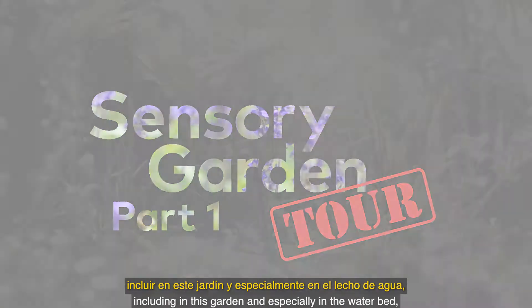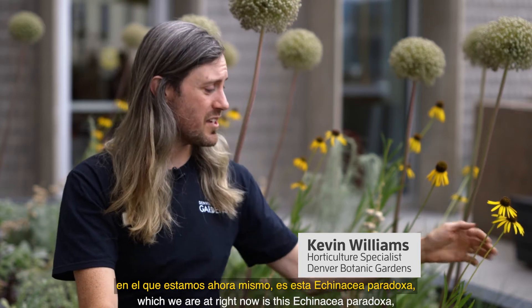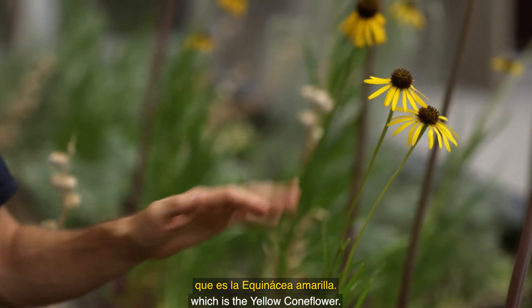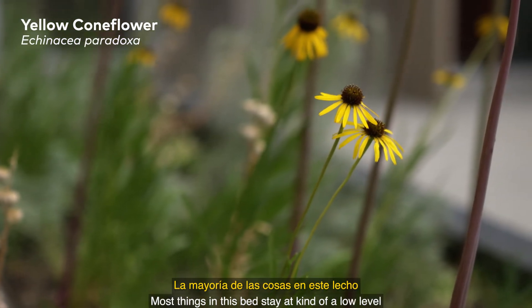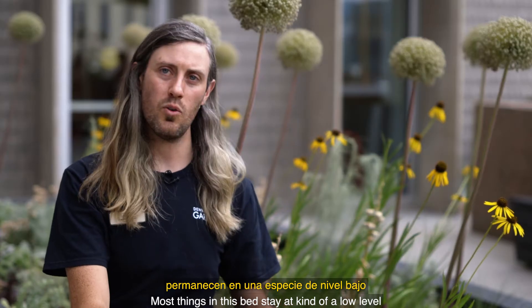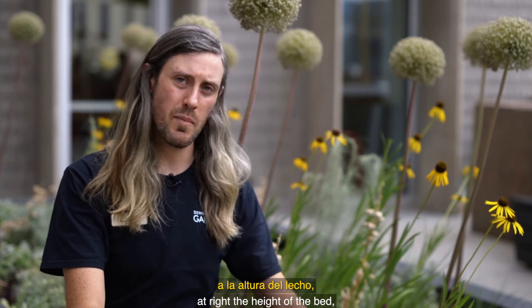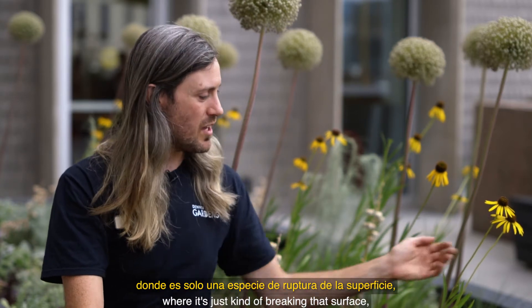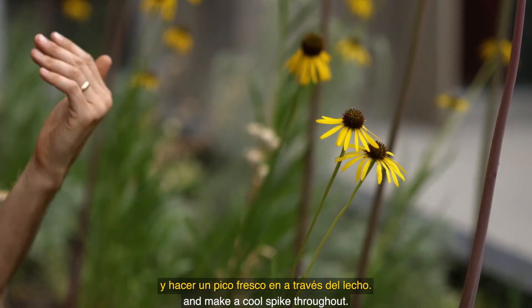One of the plants I'm really excited about including in this garden, and especially in the waterbed which we are right now, is this Echinacea paradoxa, which is the yellow coneflower. It gives a bit of relative height. Most things in this bed stay at a low level to let people experience them at the height of the bed, just kind of breaking that surface, but we let the Echinacea have a bit of height so it can really stand out and make a cool spike throughout.